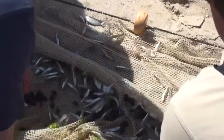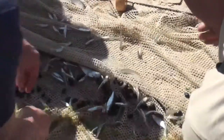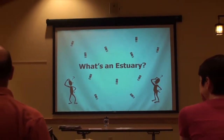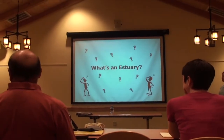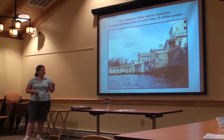My favorite part was probably the seining, because I'm more of a biology major than anything. It has been the best so far because it was so much hands-on work. It was the opportunity to meet teachers from different areas — Pennsylvania and Philadelphia. And the fact that it was week-long, and we got to build up a friendship with different people — that was really nice. And the activities that we took part in were really good.